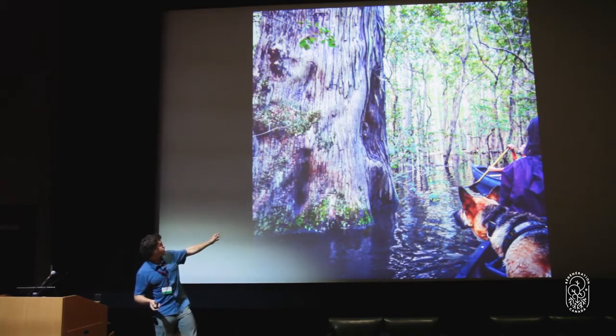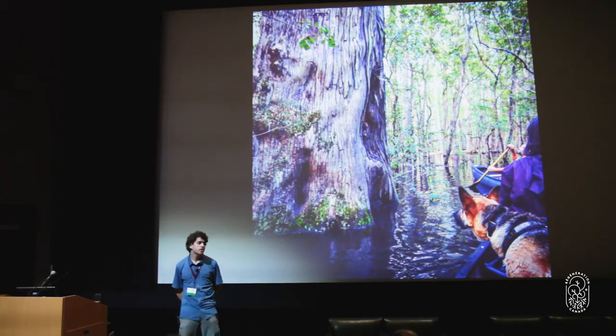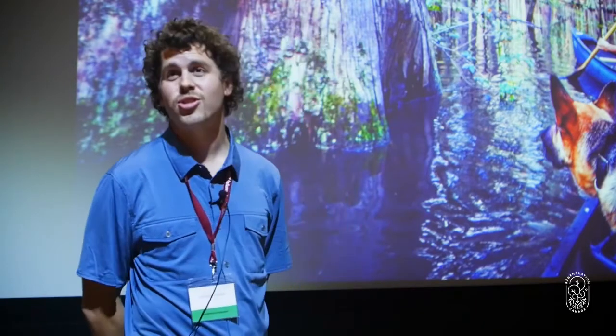When Columbus arrived on Turtle Island, you could drink out of any body of water on the continent — rivers, streams, lakes. Now we know that's not the case, and not by a wide stretch. The EPA even says you're not supposed to eat more than one fish out of the Great Lakes each year because the toxicity levels are so high.